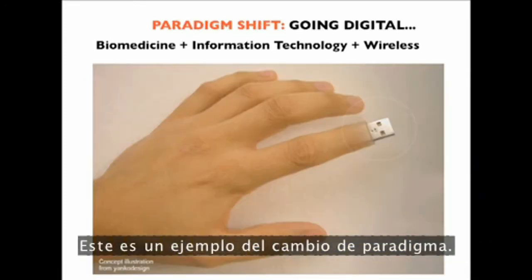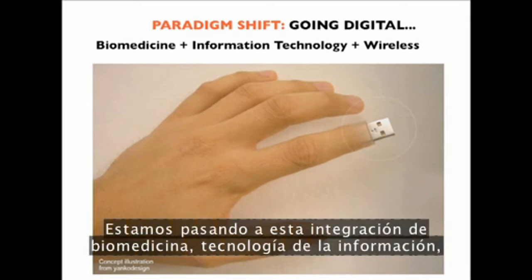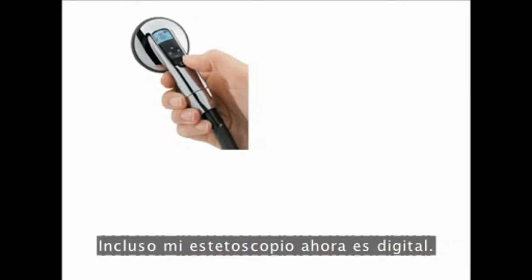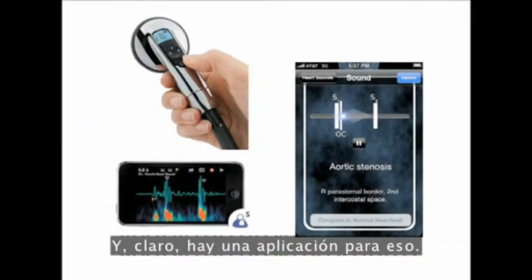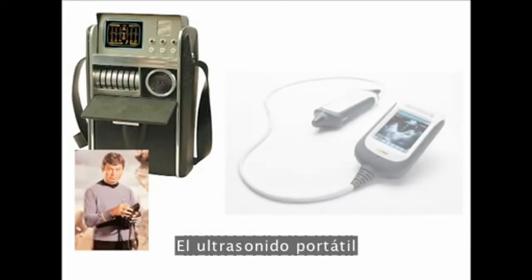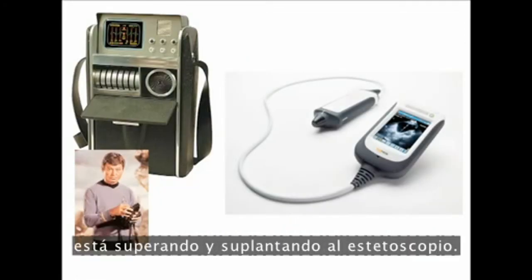This is an example of a paradigm shift. We're moving to the integration of biomedicine, information technology, wireless, and mobile — the era of digital medicine. Even my stethoscope is now digital and, of course, there's an app for that. We're moving into the era of the tricorder: the handheld ultrasound is basically surpassing and supplanting the stethoscope.